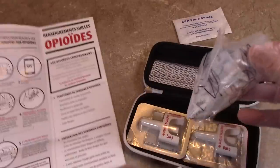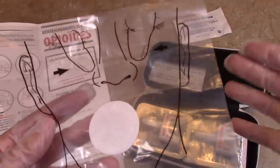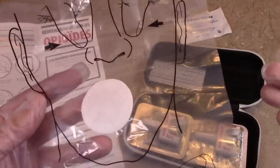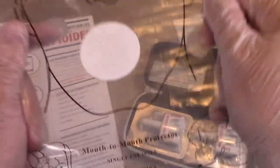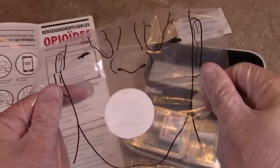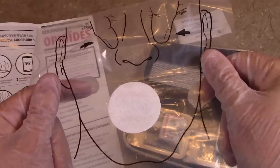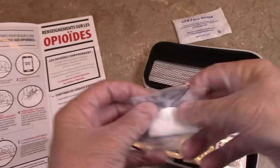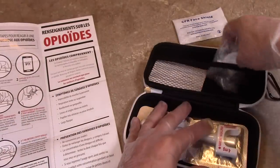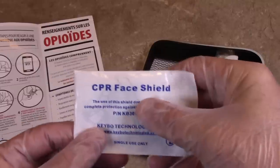Another thing the kit comes with — if you have to administer mouth-to-mouth resuscitation — is a face plate. We know HIV, Hep C, there's lots of diseases out there you can catch from other people. This will protect you. So if you have to give mouth-to-mouth resuscitation to somebody who is having an opiate OD, keep in mind this kit comes with this face guard. It's very important, especially if you have to administer mouth-to-mouth resuscitation.